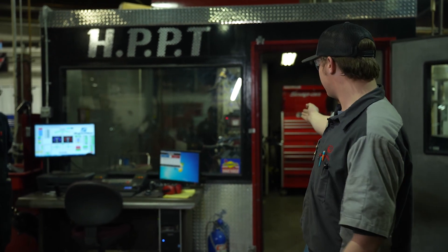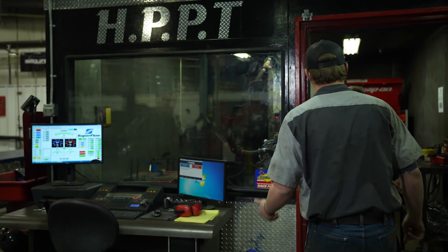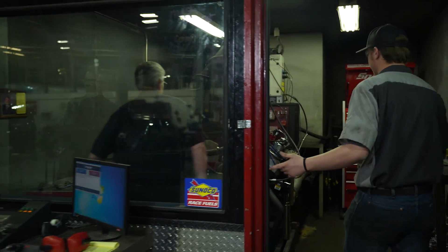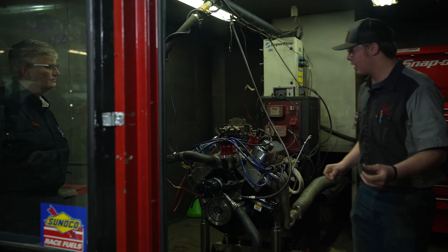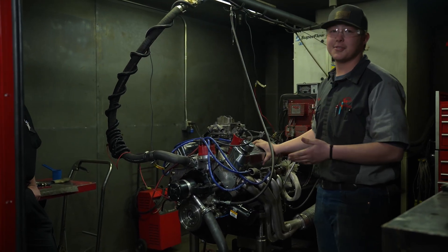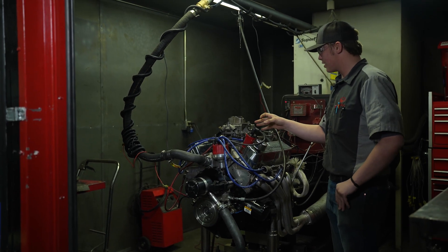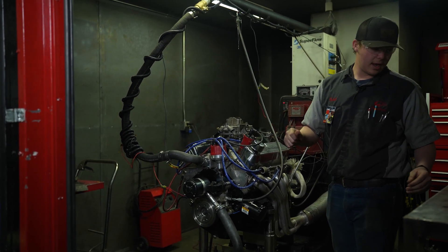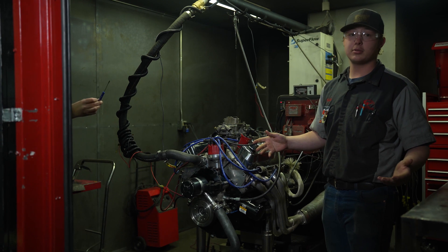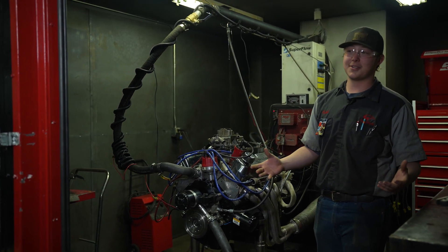And with that, we have a Ford motor right here. It is a 347 stroker — we're going to fire it up. I'm going to adjust the idle just a little bit and we're going to make a pull. I'm going to be standing in here and I'm going to try to talk to you guys, but I'm not sure if it's going to work very well.